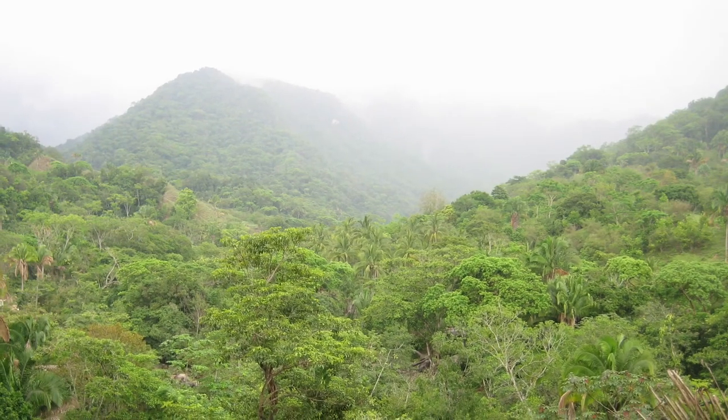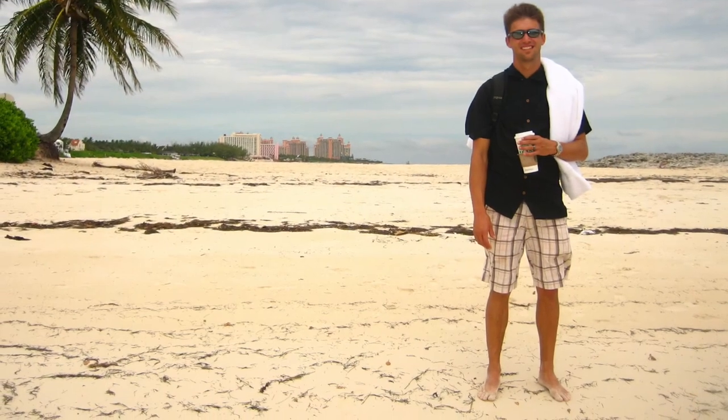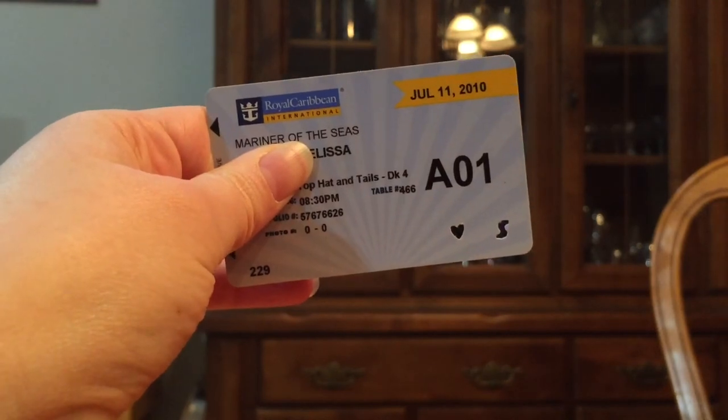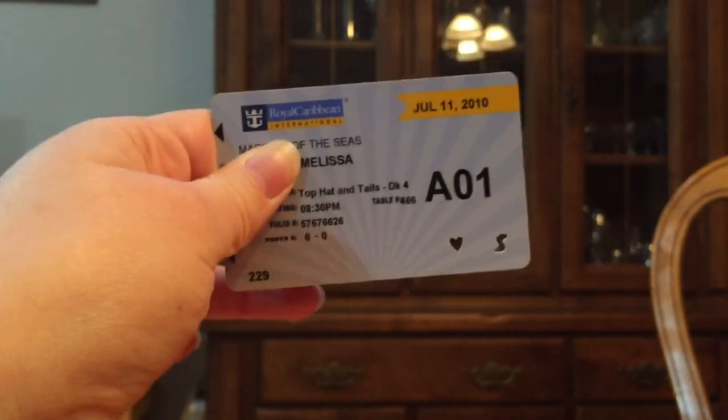Do not forget to get off the ship — yes, there's so much to do on board, but you will miss out on amazing things if you don't go ashore. Just make sure you are back on time because the ship will leave without you. Always have your boarding pass and ID whenever you get off the ship — trust me, there was an incident where I needed both.